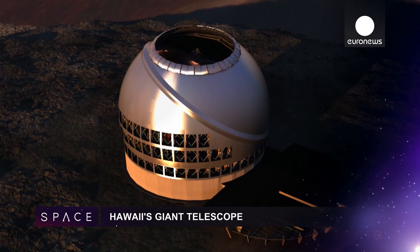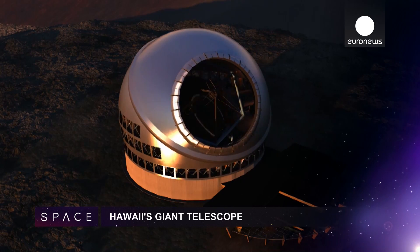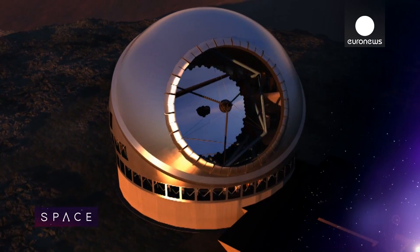Construction of the world's largest optical telescope in Hawaii has been given the go-ahead. The 30-meter telescope will observe exoplanets and the early universe.